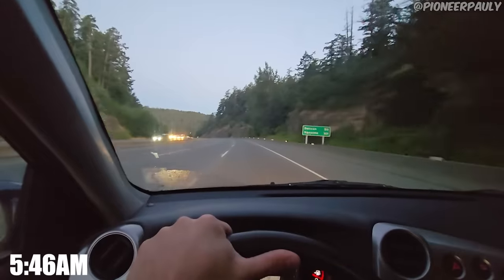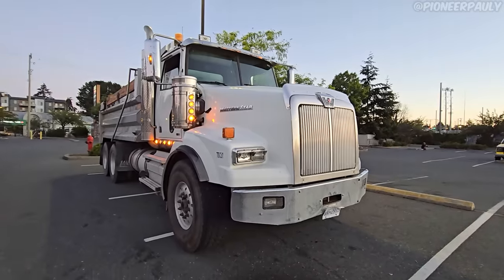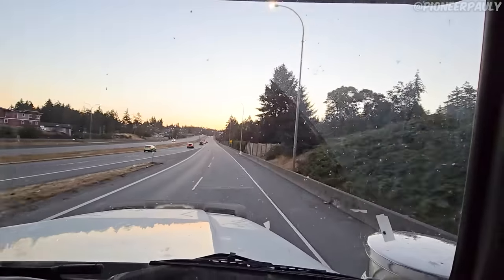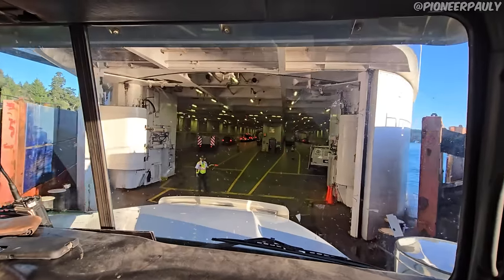I can't believe we're doing this again. So now that we have a location, it's just a matter of getting there. The first step to getting to the location is taking the hour and a half boat ride to the other side.